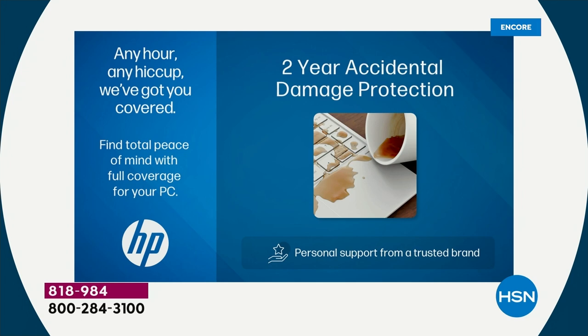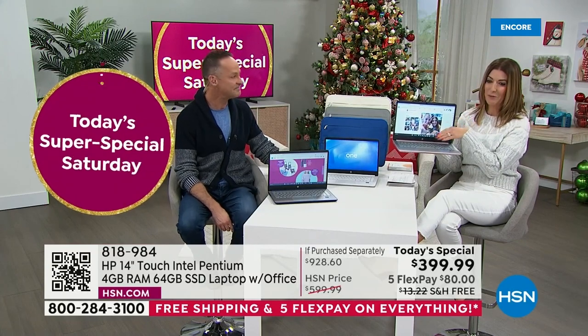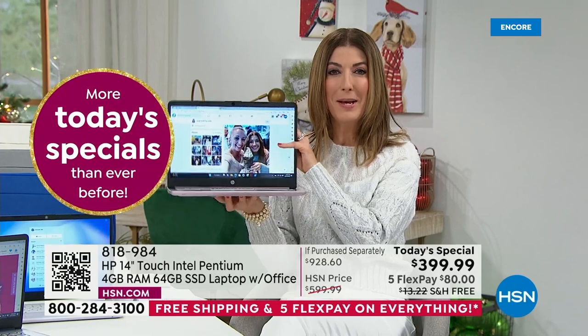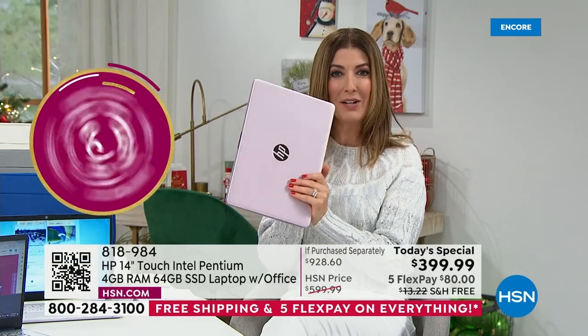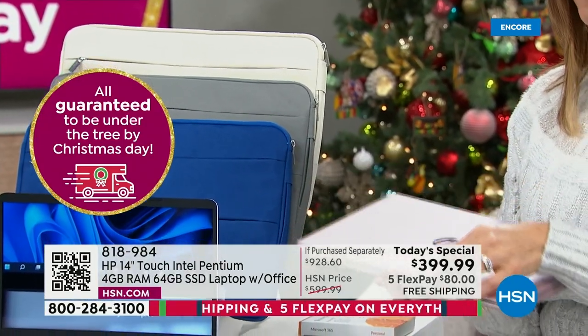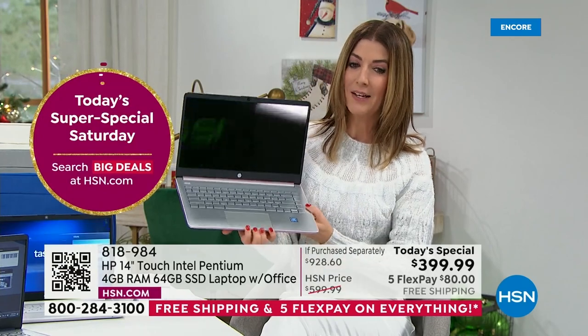From a guy who has dropped a lot of computers — I've done it live on air, I've done it plenty in my personal life — just knowing that you have that extra protection is worth an awful lot. Absolutely, because accidents happen. Ever put your pen right on top of your keyboard and then close your laptop and realize, I've cracked my screen? Guess what? You never have to worry about that.